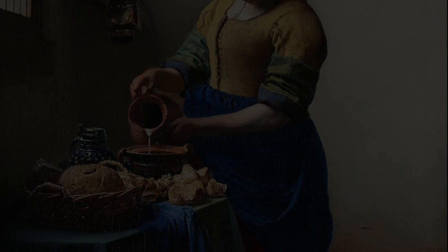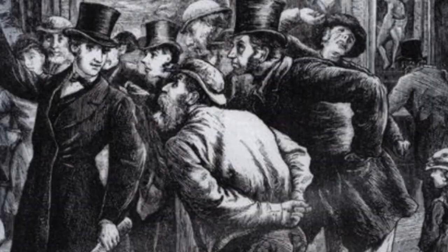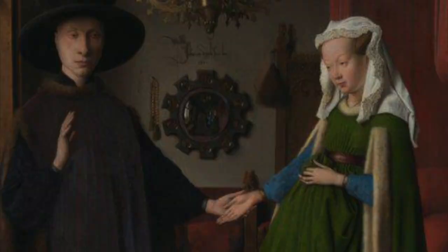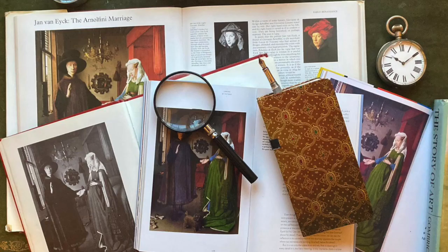One of its most famous practitioners being that other great artist of domestic interiors, Johan Vermeer, creator of The Milkmaid and Woman in Blue Reading a Letter. The Victorians were further intrigued by the Arnolfini because it seemed to tell a story, and the Victorians loved narrative paintings. There were all kinds of theories, one of the more bizarre being that she was visiting the doctor and having her pulse taken.